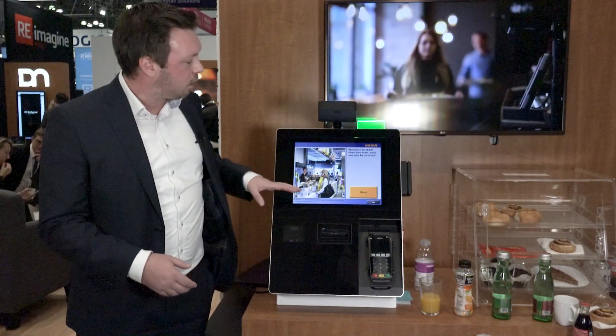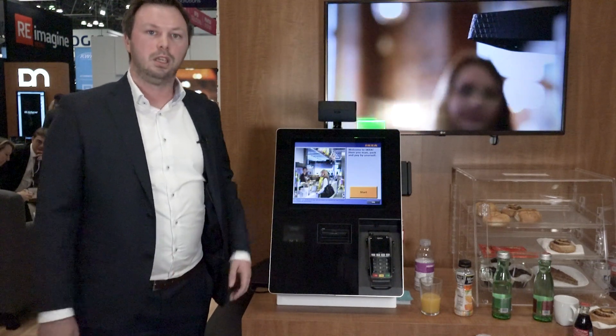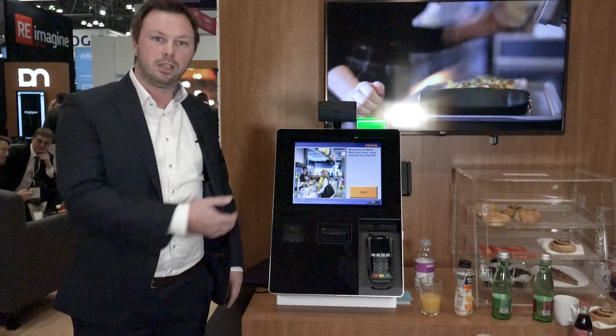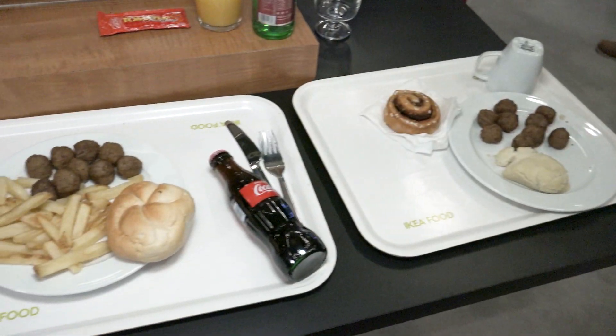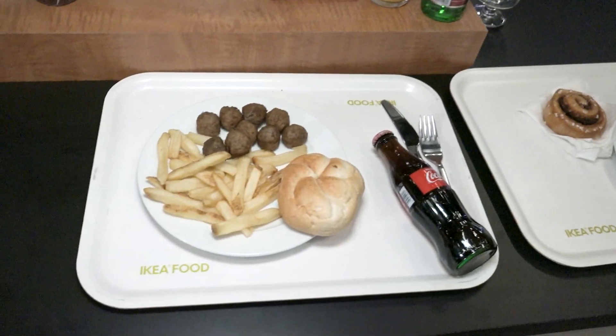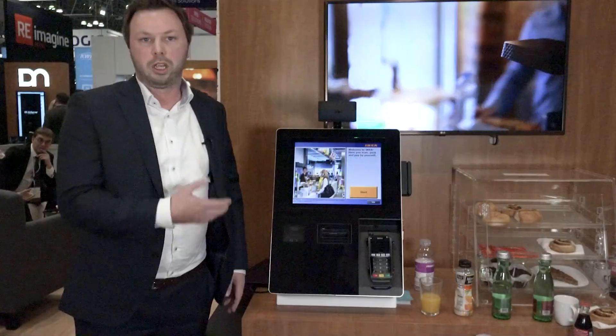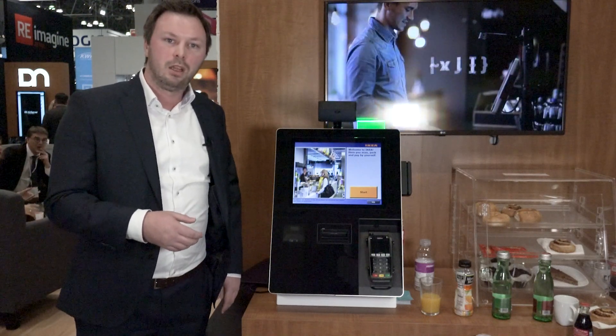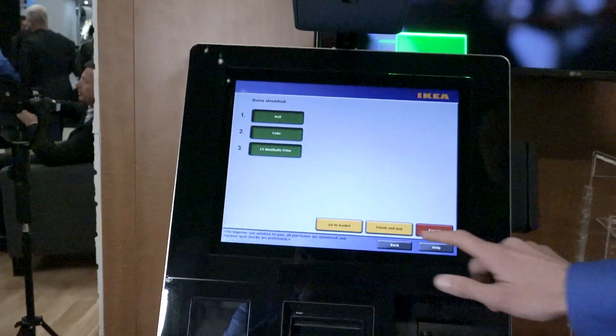Once the items are transferred over, the customer can then proceed to very quickly and easily identify if he sees or counts his items that are being displayed. Or you can just trust the system — that's also, of course, a possibility. And then he can proceed directly to payment.